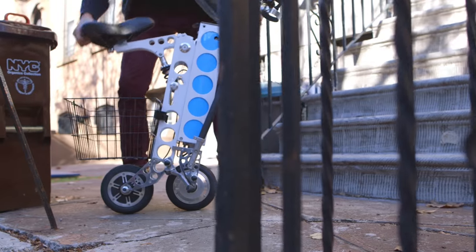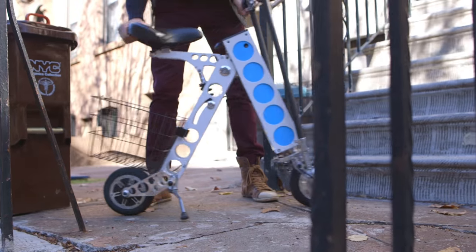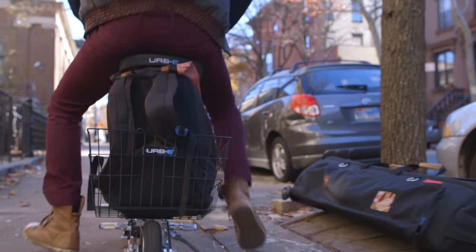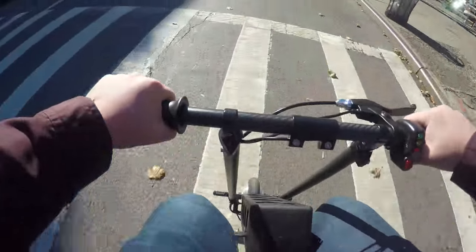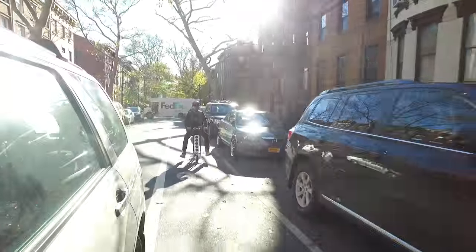I decided to take the finished product for a spin, trying to navigate through a day of errands and my commute to work. I started out in Brooklyn where I live. The Irby is front-wheel drive, so the steering can be a bit jumpy, especially if you put your feet on the front pegs, but I never fell off while learning to ride.